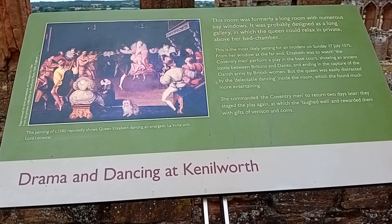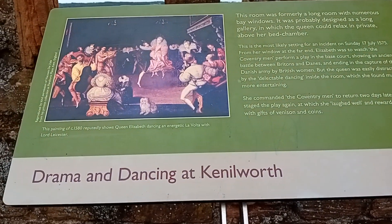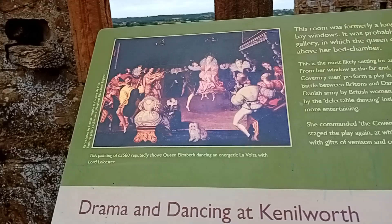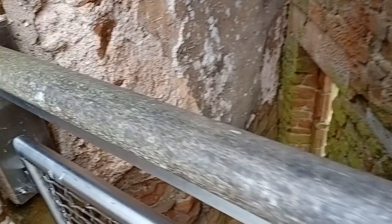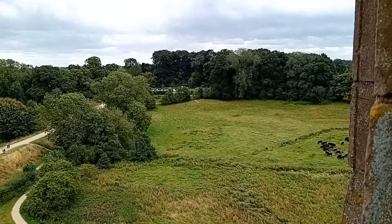One of the main and interesting things about Kenilworth Castle — you can obviously hear how windy it is — is how many changes have actually been made to the castle over the years, even today with its modern infrastructure to make it a safe place for tourists to visit.